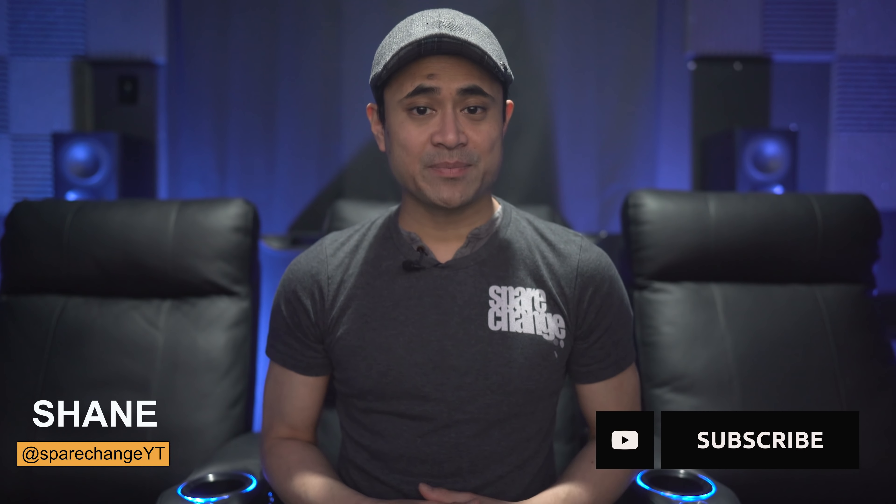What's up guys, I'm Shane and this is SpareChange. Here on the channel we discuss all things audio and video like new movies and new AV equipment, so if it's your first time here consider tapping that subscribe button for new weekly videos.